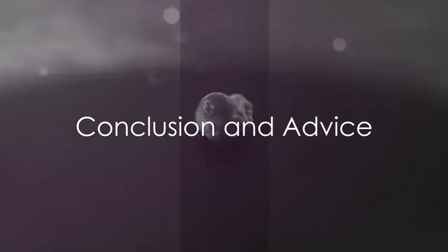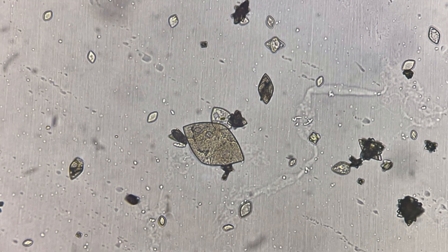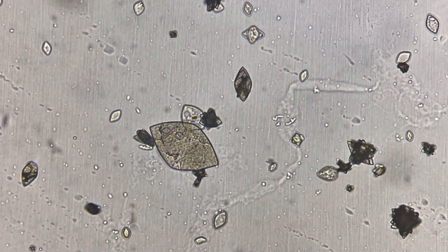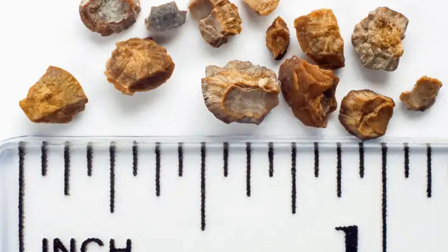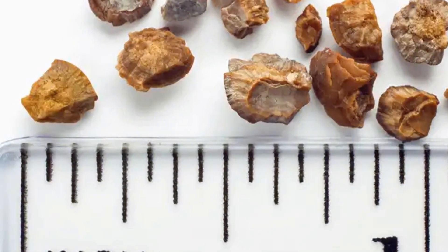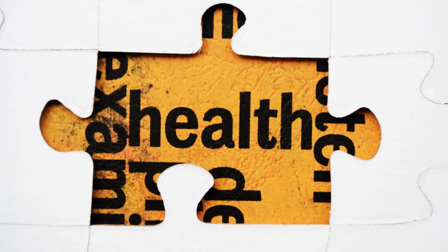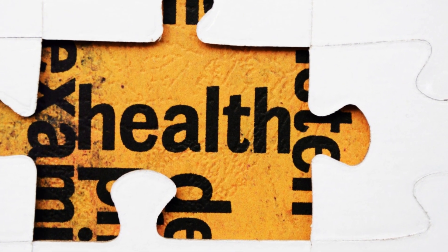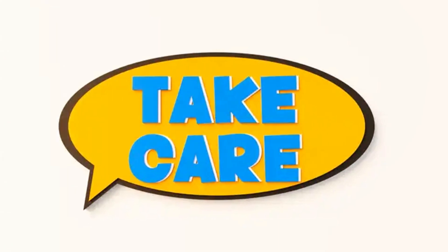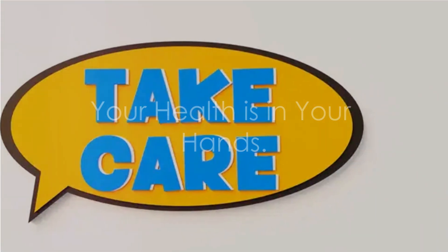To wrap things up, kidney stones are hard deposits made of minerals and salts that form inside your kidneys. They develop when the waste materials in your urine are too concentrated, leading to the formation of crystals that bind together over time. The passing of a kidney stone can cause severe pain and may lead to further complications if not treated. However, with simple lifestyle changes, the risk can be significantly reduced. Remember, your health is in your hands — so take care of your kidneys and they'll take care of you.